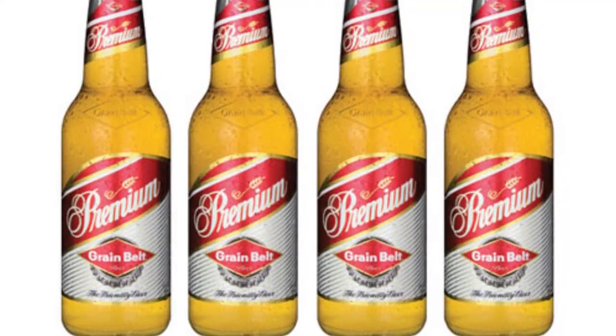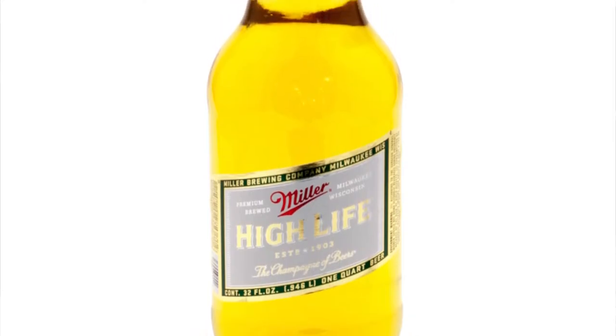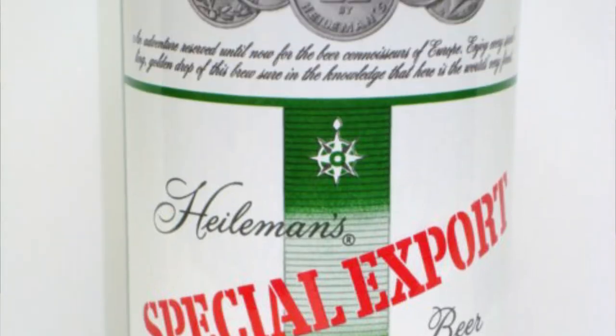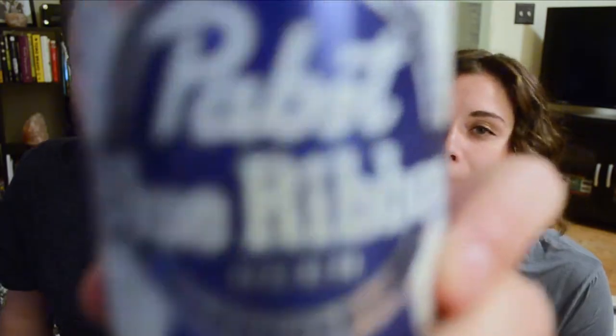Moving on to the second style in this category: category 1b, American Lager. This is basically the big brother of American Light Lager. The classic examples — if you want to taste something incredibly delicious, that's sarcasm — are Budweiser, Coors Original, Grain Belt Premium Lager, Miller High Life, Pabst Blue Ribbon, or Special Export. Today we'll be drinking Pabst Blue Ribbon.